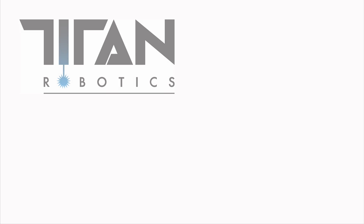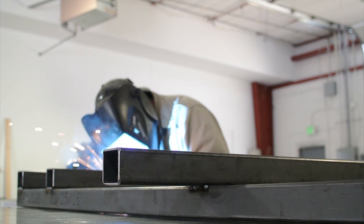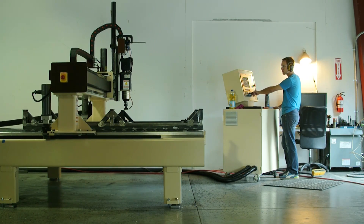This is going to change everything we know about additive manufacturing and industries beyond ours. At Titan Robotics, we know what it takes to make a truly industrial large format 3D printer.